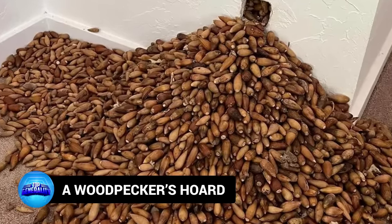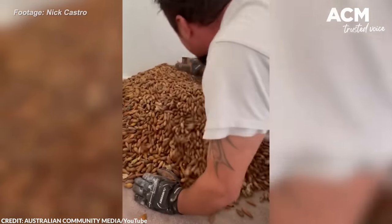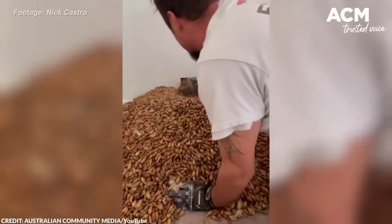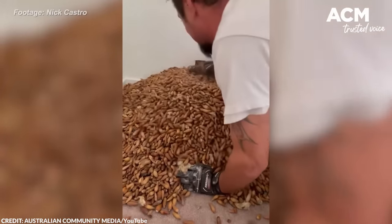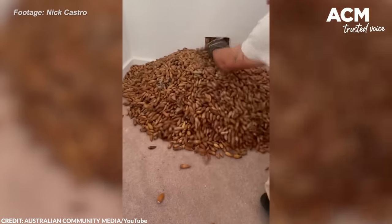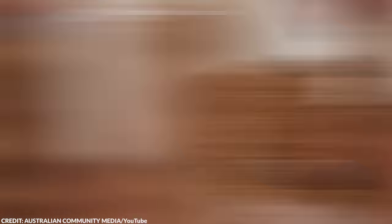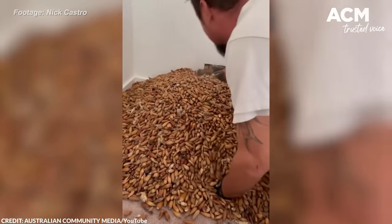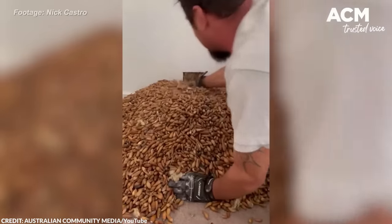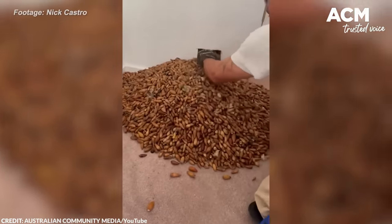Number 18: A Woodpecker's Horde. Earlier this year, a Californian exterminator stumbled upon quite an unexpected treasure — not a precious artifact, but rather 700 pounds of acorns painstakingly collected by one hard-working woodpecker. The food storage was found inside the walls of a home in California, stacked some 20 feet from floor to attic. The exterminators gathered the acorns and dumped them. If it wasn't for tiny worms coming out of the walls, the couple living there wouldn't have known the acorns were there to begin with.